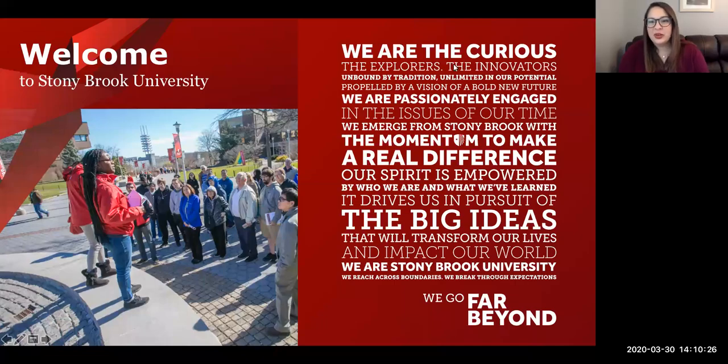Hi everyone. Welcome to Stony Brook University's information session. I'm Christina Lofaso, a senior admissions advisor at Stony Brook University in the Office of Undergraduate Admissions. Thank you for joining us today. I'm here to provide you with some information about the university.